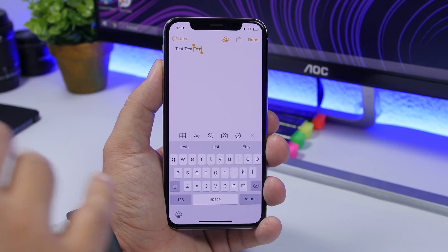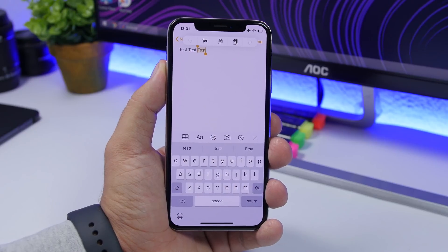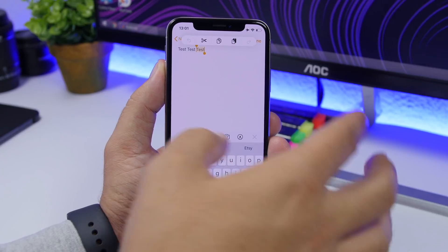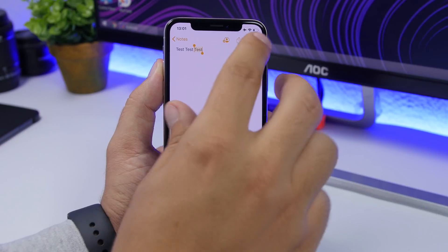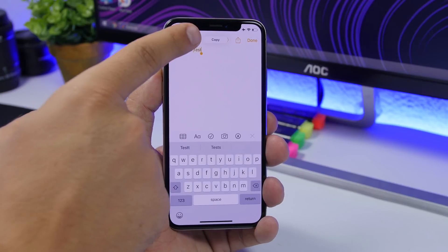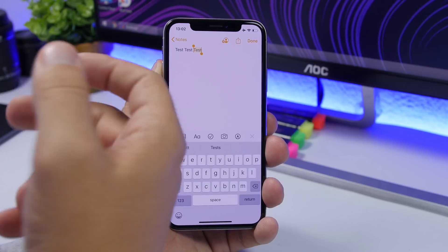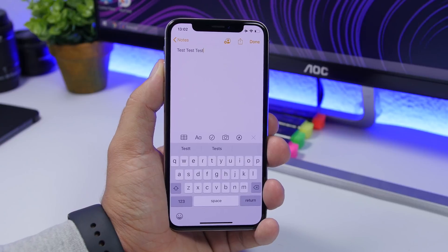With iOS 13, when you select something you can tap with three fingers and it will show you a new menu which allows you to undo, redo, cut, copy, or paste any text you have selected. You can also copy easily by pinching in with three fingers, or paste by pinching out with three fingers.